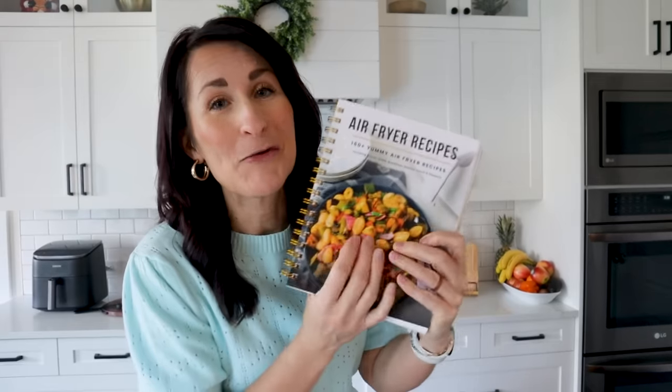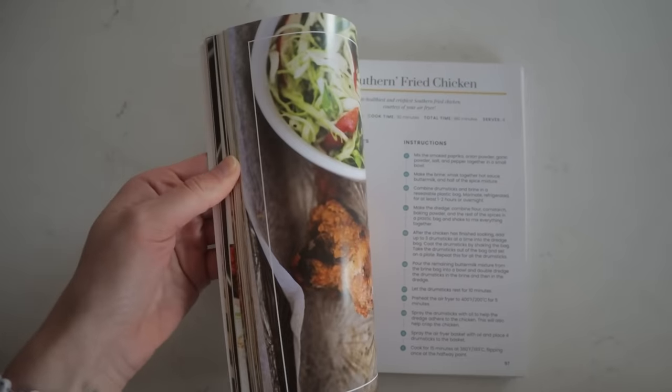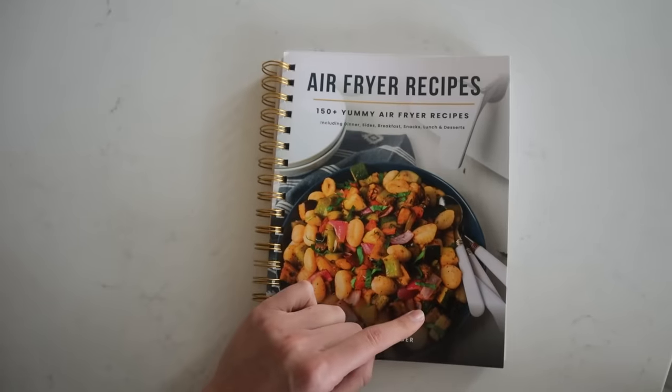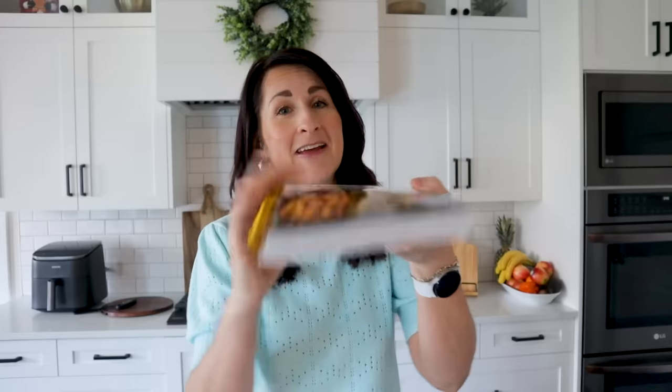If you need some solid air fryer recipes, I've got a cookbook with more than 160 air fryer recipes. These have been tested and are tried-and-true recipes that thousands of people have enjoyed. It comes as a beautiful cookbook with full color pictures and a spiral binding. You can snag this at pineandpepper.co.